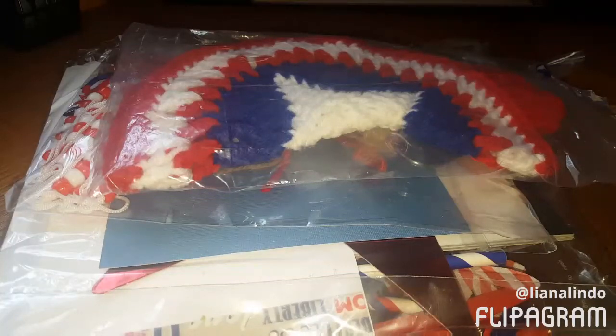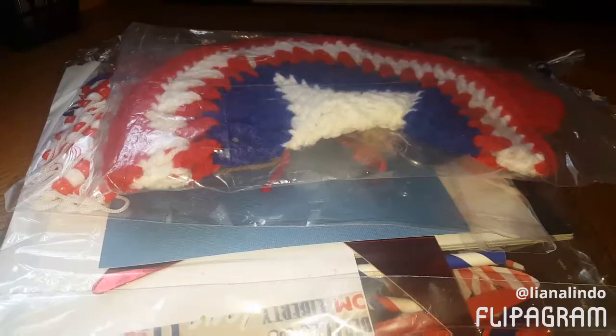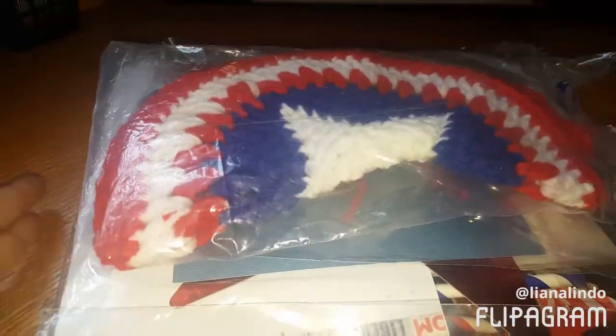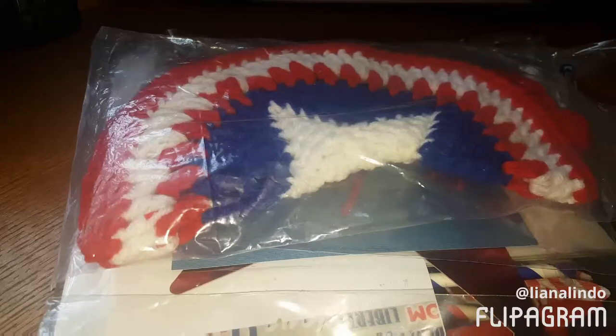Hey guys, welcome back to my channel! Today I'm going to be sharing with you some surprise friend mail that I received from Ally from 'Any Time Crafting.' I had no idea she was sending me something, and I just pulled everything out of its bag and it looks like a bunch of 4th of July patriotic themed goodies. Let's jump right in - I'll leave her link down below. Ally, thank you so much, this is such a sweet generous surprise!